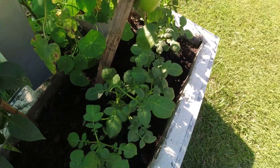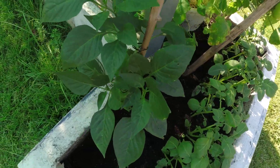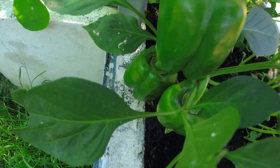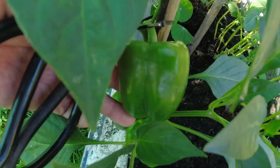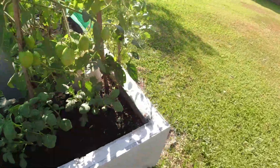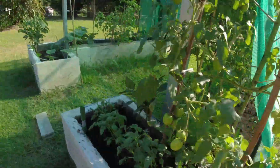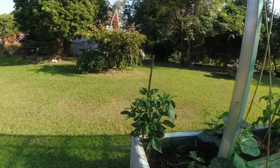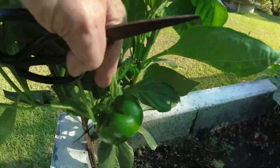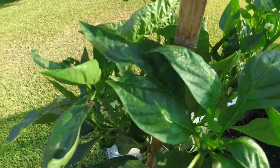I've earthed these potatoes up a little bit — they're looking really fantastic. These sweet peppers, these bell peppers are really a good size now, and the ones on the other plant are a good size too. Ian Weldell's experiment: the peppers are quite stunted, but the foliage is good.